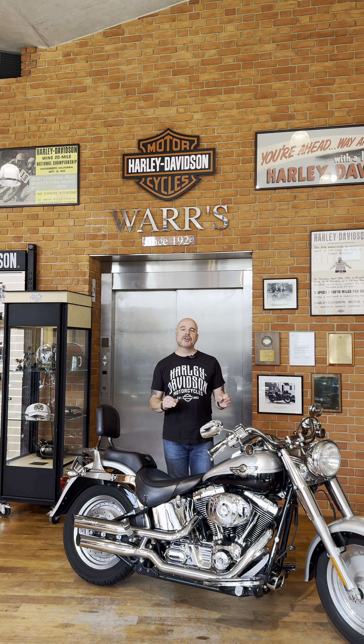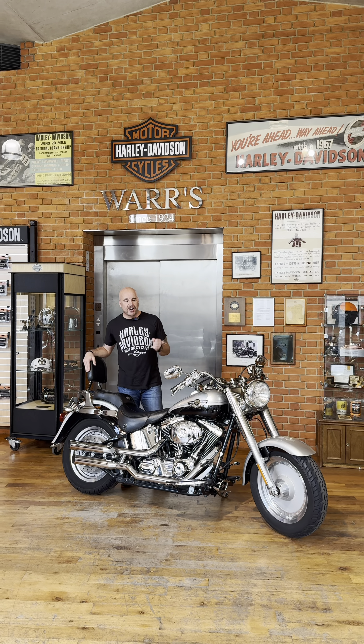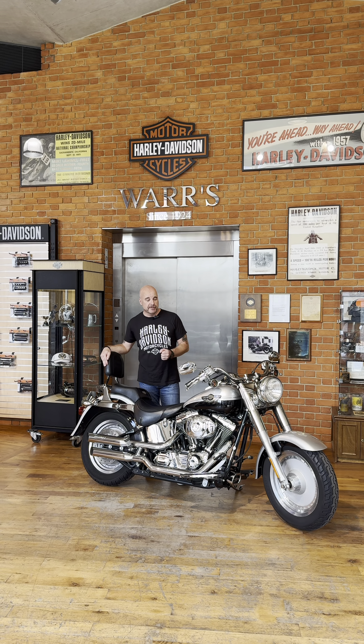Hello and welcome to Warr's Harley-Davidson. Today we have a beautiful 2003 Harley-Davidson Anniversary Fatboy for you.